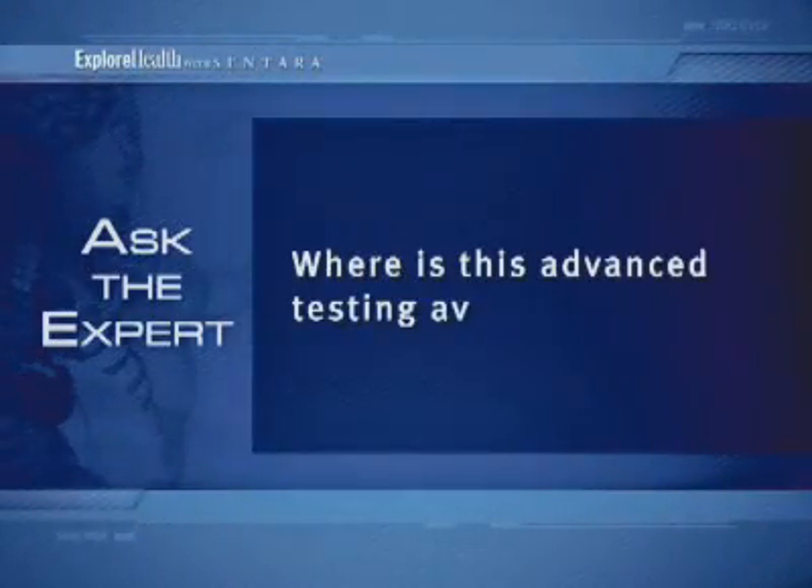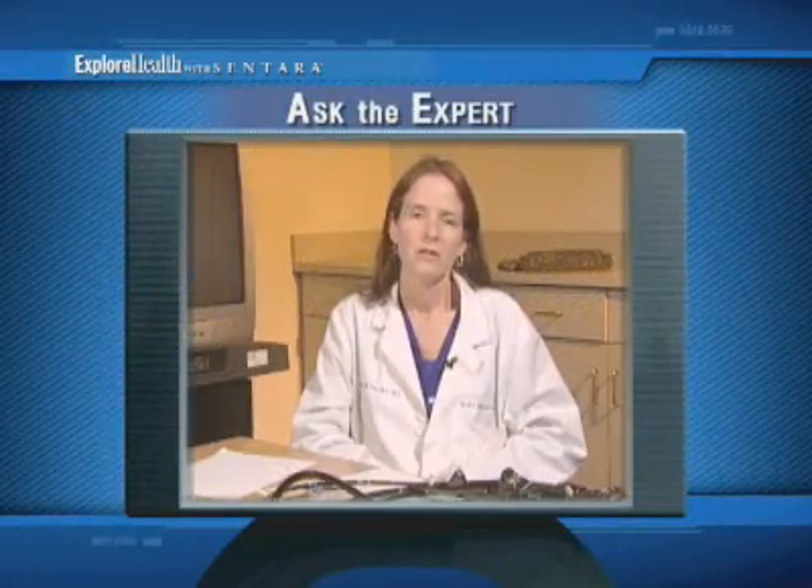Where is this advanced testing available? Endobronchial ultrasound is a technology that we are incorporating into an interventional pulmonary program that we are developing here at Sentara, which will be an integral part of the thoracic center at Sentara Heart Hospital.